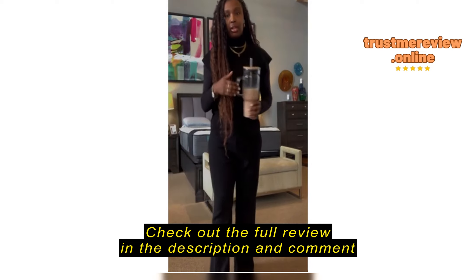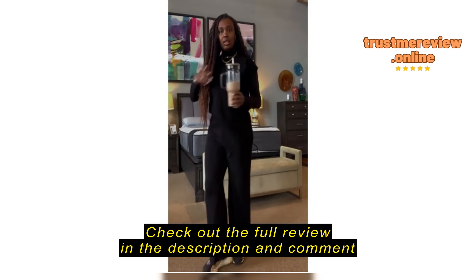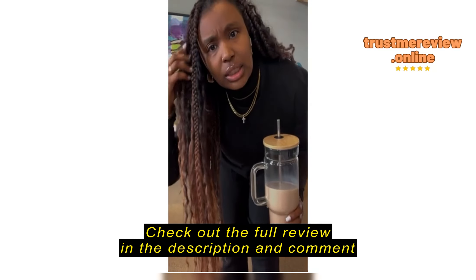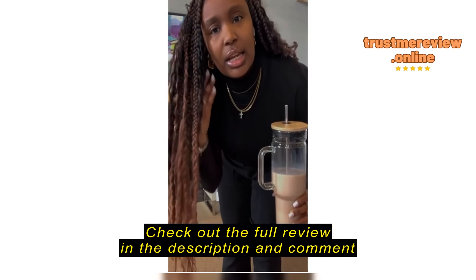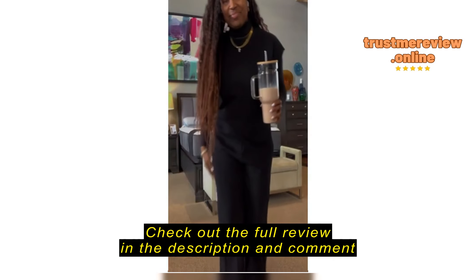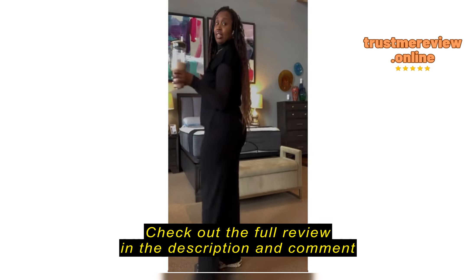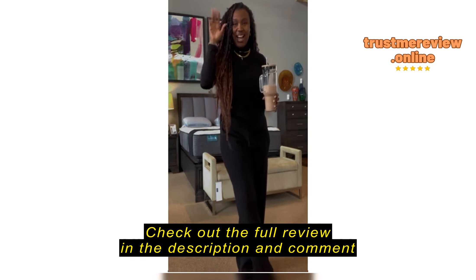It is actually a short sleeve shirt — without the turtleneck piece. I just did the layer because it's cold outside. Shoes are Michael Kors, and I've also got an Amazon cross necklace and Amazon earrings. This is the look — I love a two-piece set.